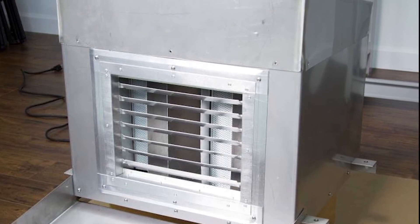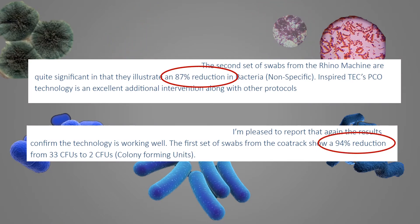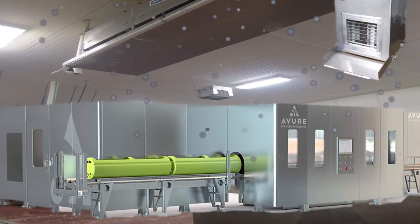He had swab samples taken throughout the plant before and after PCO technology was installed. He sent these swabs to a third-party testing lab which confirmed the efficacy of PCO cluster ions inactivating colony forming units.